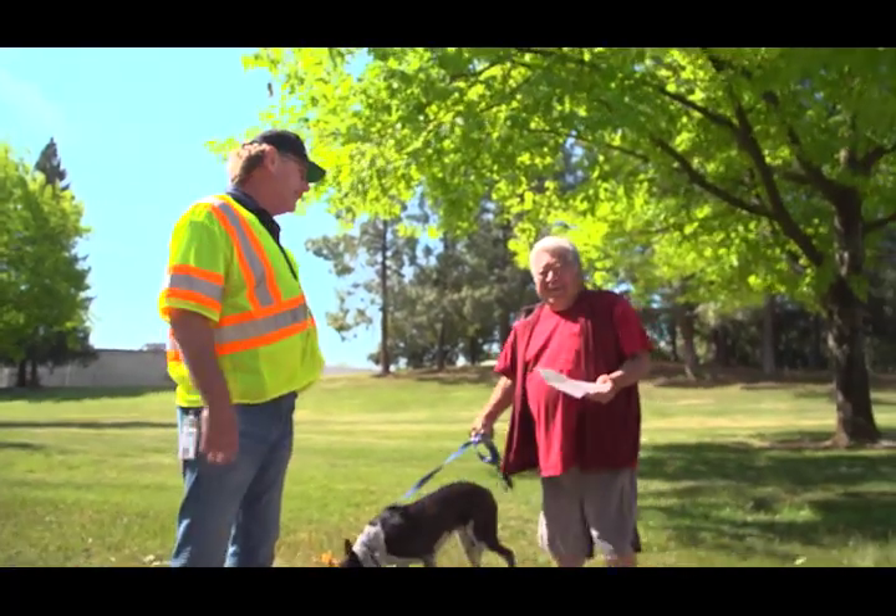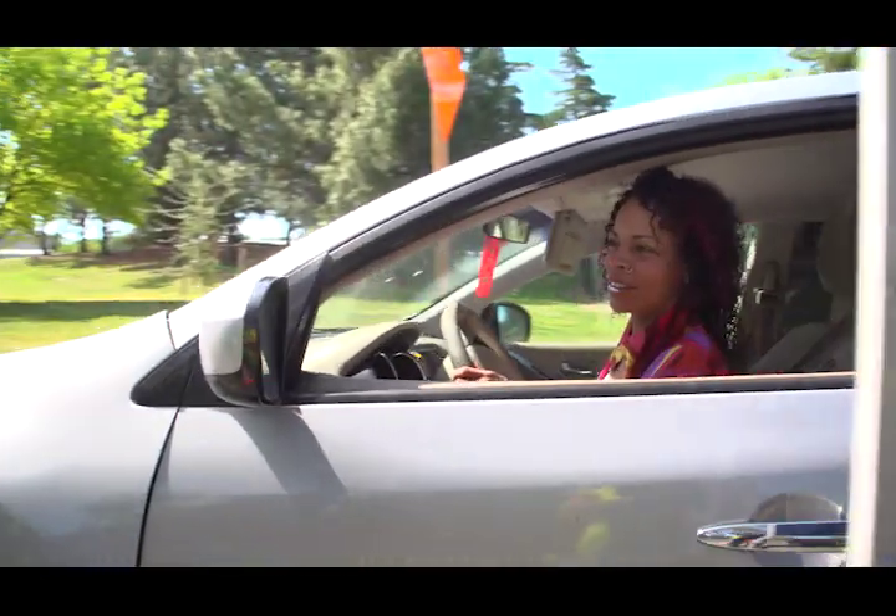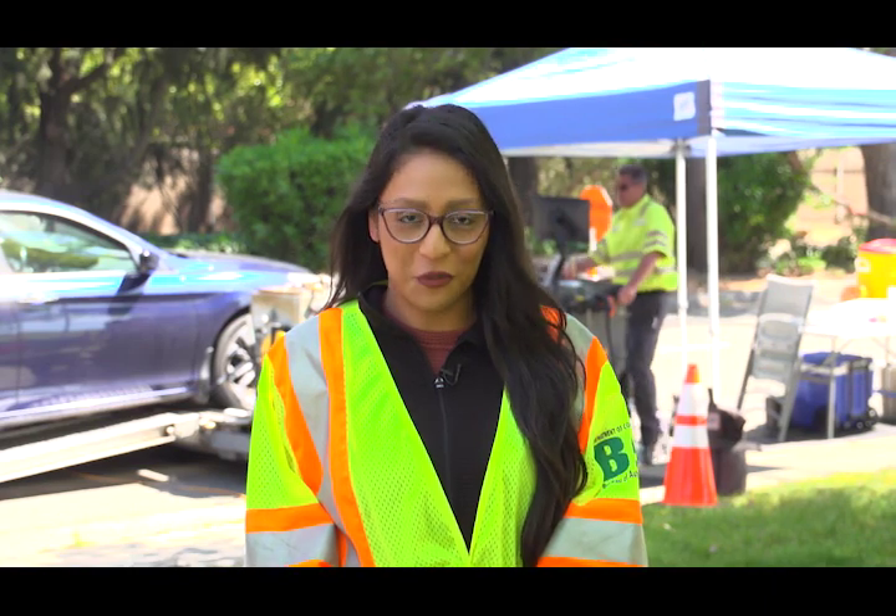The Bureau of Automotive Repair has had a great relationship with the drivers of California even since the mid-70s, and everybody has the same goal of clean air. I think that's a pretty good program you guys are doing. The Bureau of Automotive Repair thanks you for your participation in helping clean California's air.